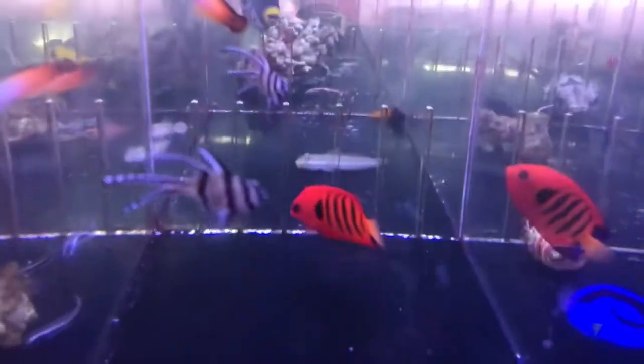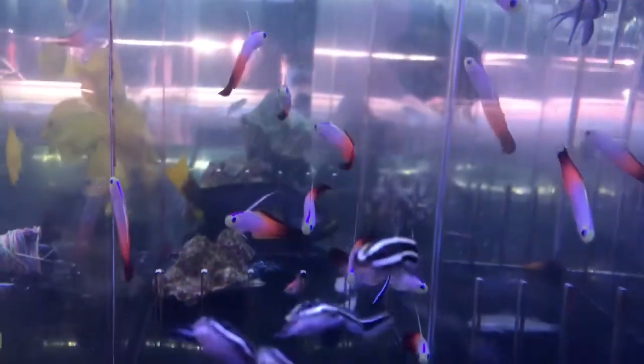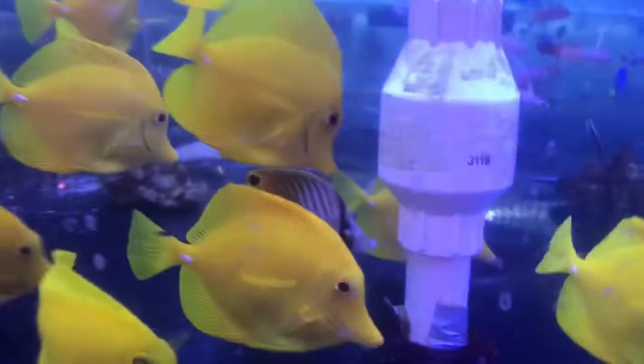A bunch of little damsels — always so colorful and interesting looking. A little clown, I think we have some tomato clowns in the back there. Little blue tangs, flame angels, some little fire fish — we love the fire fish, they have such a neat little look to them. Coral cats, yellow tangs, couple butterflies in there in between.